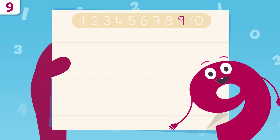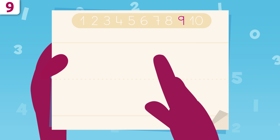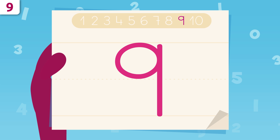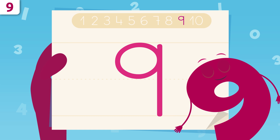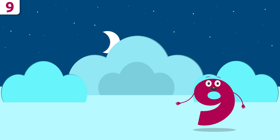Now I'm going to show you how to write number nine. We're going to start right here and trace a circle. When we get here, we'll trace a vertical line all the way down. And this is number nine! I look like a cowboy lasso. Try it at home using some paper and a pencil. Would you like to look at some examples?